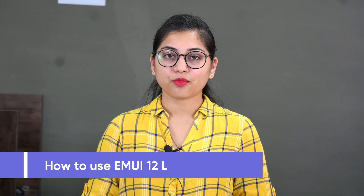Hello everyone. Huawei has released EMUI 12 with a bunch of new features, including a new user interface, animation effects, large folders, and more.